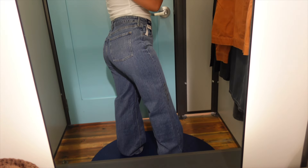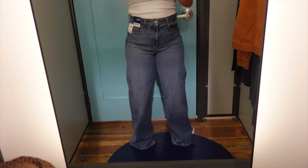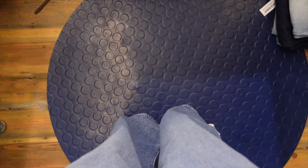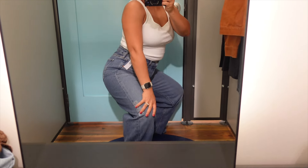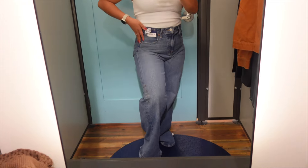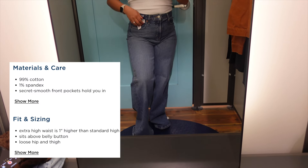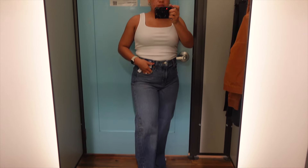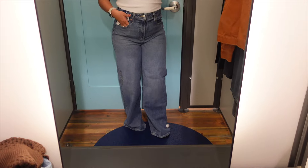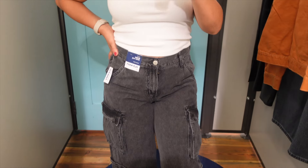These are called the extra high-waisted sky-high wide leg jeans — that is a whole mouthful. I tried these on in a medium wash; the shade online is called Durango. These are extra high-waisted, so they sit even above your belly button. They were a little rigid, however if you get your right size you should be good. They fit the booty nicely. They're 99% cotton, which the material is just chef's kiss. You always want to see material that has more cotton than anything else, because that's what's going to give you longevity when it comes to fabrics and clothes. These jeans were just amazing.